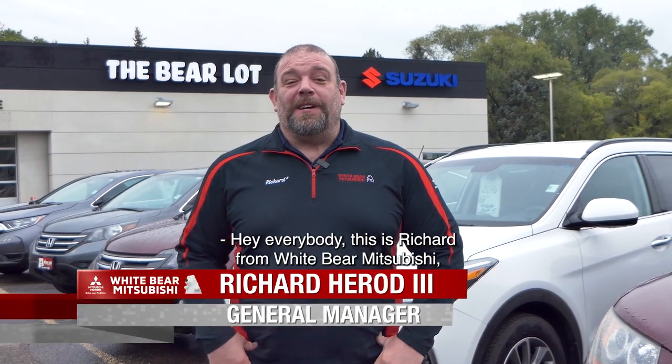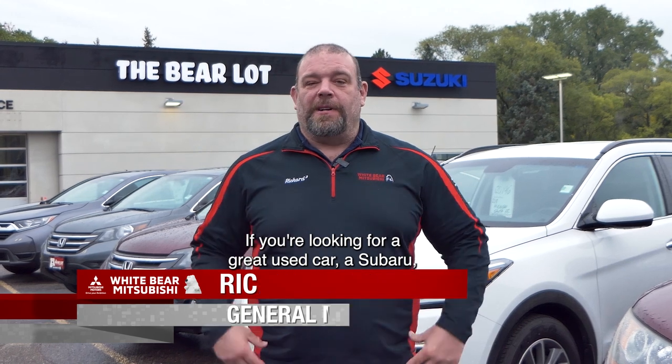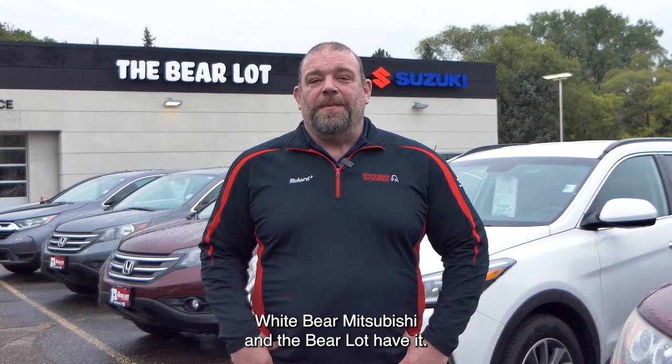Hey everybody, this is Richard from Whitebird Mitsubishi coming to you today from the Bear Lot in Moundsview. If you're looking for a great used car — a Subaru, a Toyota, a Honda, or a used Mitsubishi — Whitebird Mitsubishi and the Bear Lot have it.